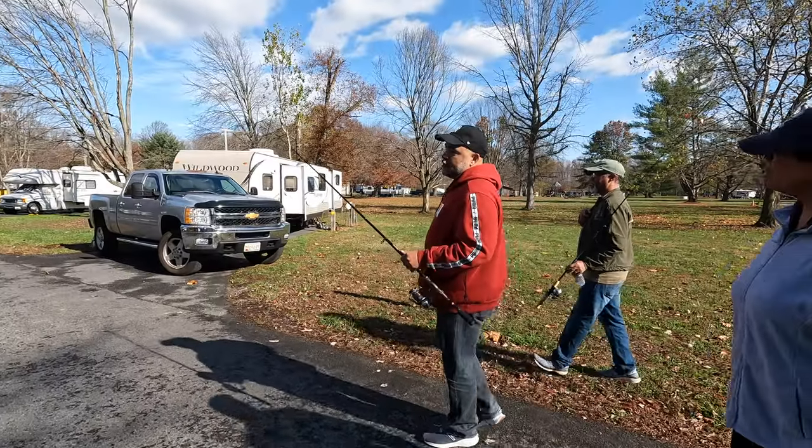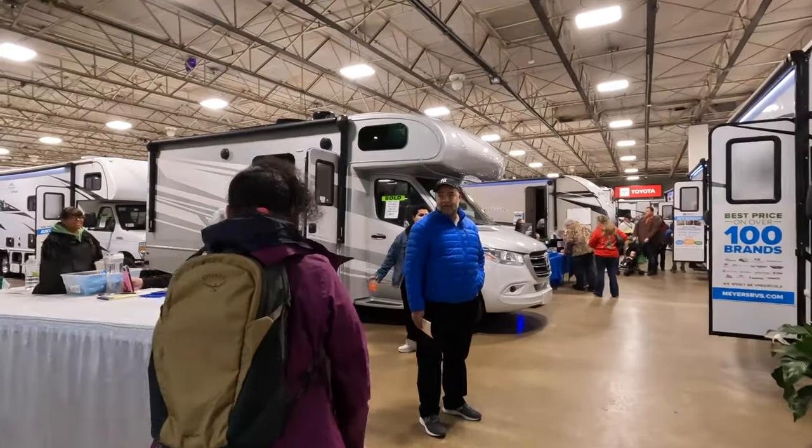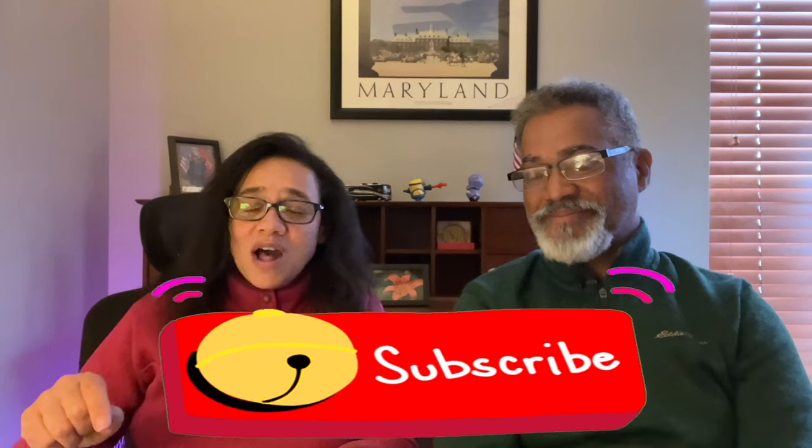A couple of months ago, we took my brother and sister-in-law camping and they fell in love with the RV lifestyle. So in this video, we meet them at a local RV show and share with you the secrets to buying an RV. This is the first video in a series covering buying, shopping, financing, and negotiating for an RV. Make sure you hit the subscribe button and the notification bell so you're notified when the next video comes out.